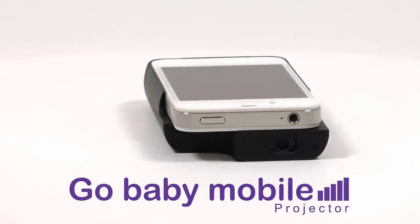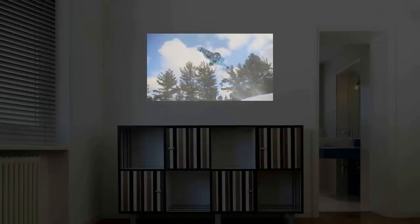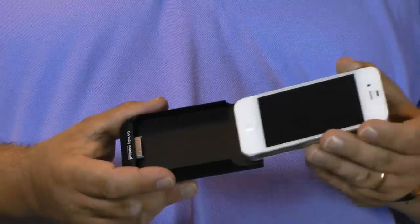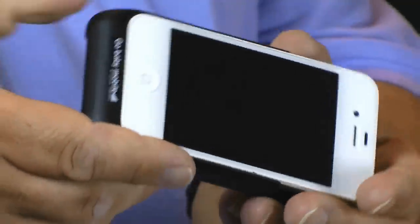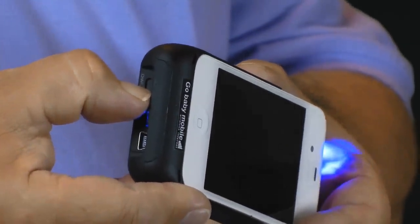The GoBaby Mobile iPhone 4 or 4S projector gives you big screen entertainment wherever you want it. It's easy to use — just dock your iPhone 4 or 4S into the projector and you're ready to go.